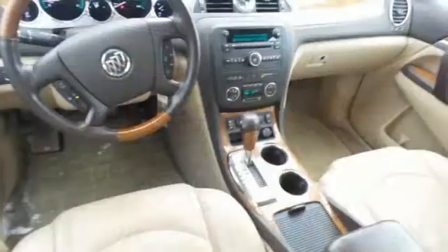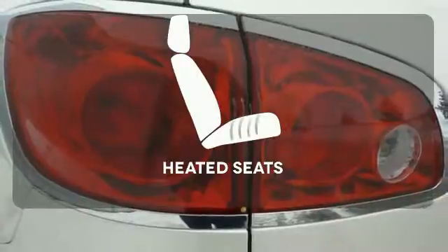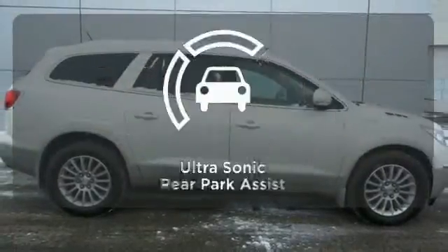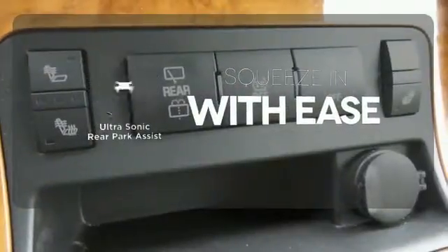The climate control, power liftgate and keyless entry will make this car your new favorite. Wrap yourself in the comfort of heated seats. The all-wheel drive allows you to master any road, any time. The ultrasonic rear park assist lets you squeeze into tight spots with ease.